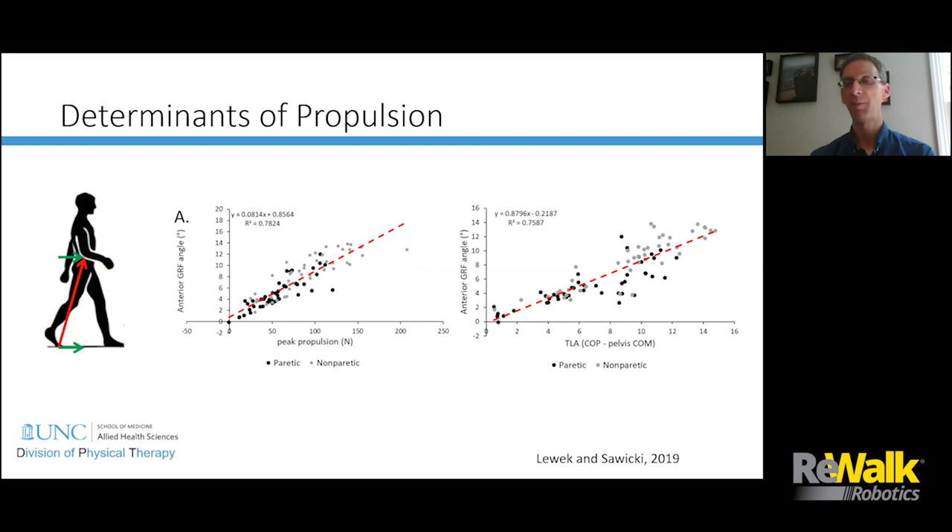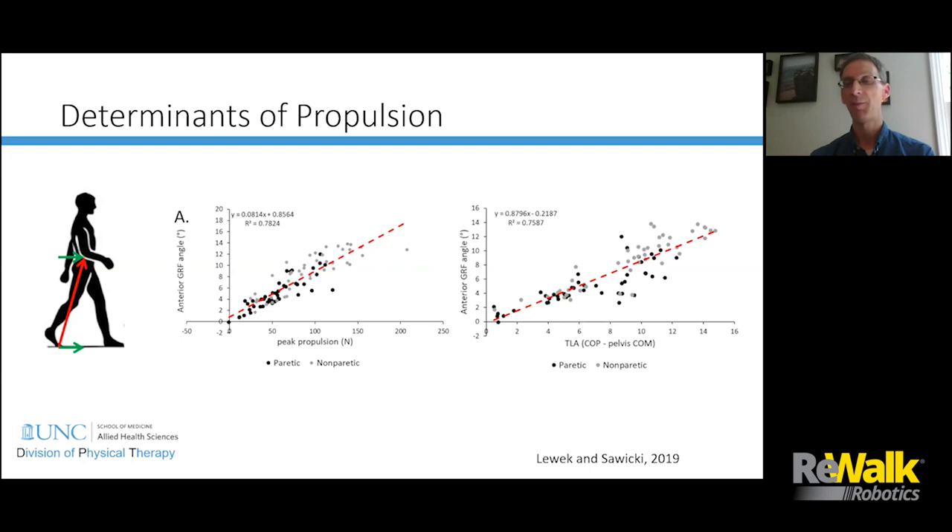People have used different forms of feedback to modulate propulsion forces. Jason Franz gave visual feedback of propulsion force to healthy older adults, and they were able to increase their propulsion force. More recently, Trisha Kesar at Emory produced increases in paretic propulsion force using visual biofeedback in a study showing these are somewhat sustainable, at least for short durations. Visual feedback is a really powerful training tool and may be one avenue to help exploit this propulsive reserve that we think is available to patients.